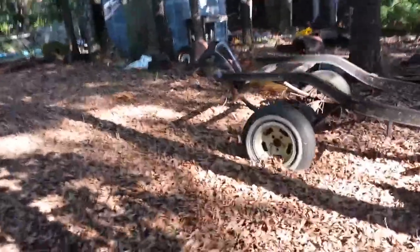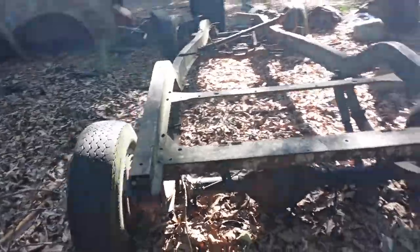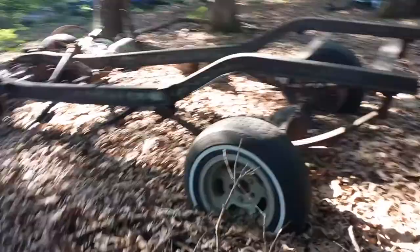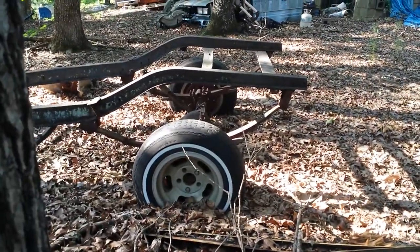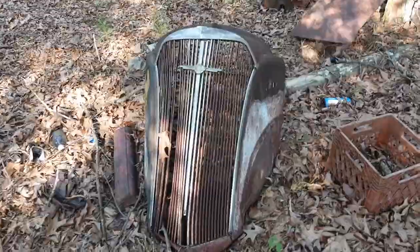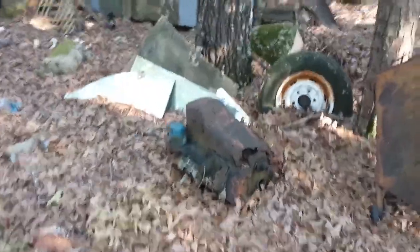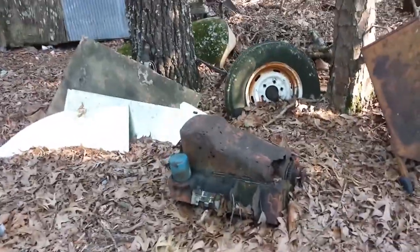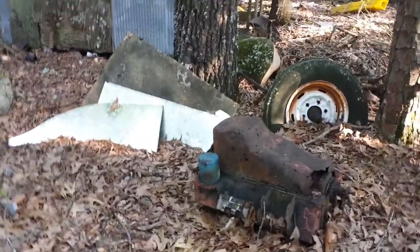Let me get over here so you can see the grille. That's just the rear end — I don't remember what kind of rear end that is. The grille — isn't that beautiful? See that block laying there? That's a 400 small block. It was blown up, that's why it came out.